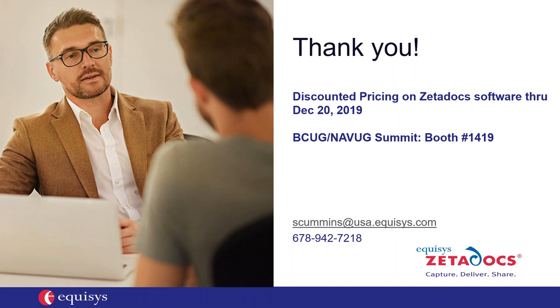In addition to the demo, I have several small product videos which I will send after today's presentation. For Encore customers, we are offering discounted pricing on Zeta Docs software through December 20th. If you are attending the BC NAV Summit in Orlando in a couple of weeks, we will be there — please stop by our booth, number 1419. My email address and direct phone number are at the bottom of this slide if you'd like to reach out at any time.